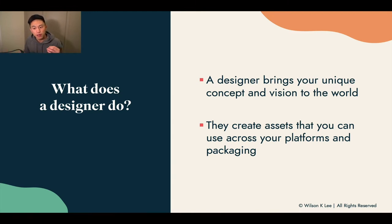These items would span from your social media content to your Facebook profile, to your packaging, to even designs like these ones, like a PowerPoint design. Basically, they're the ones that create everything for you that invokes a certain feeling that you want to bring to the world.